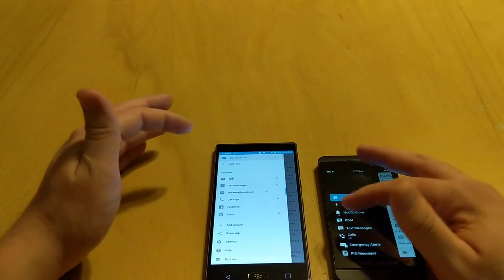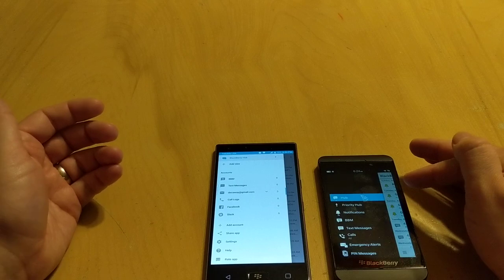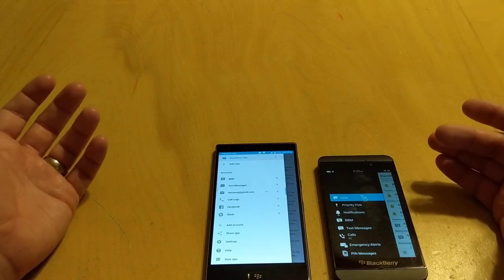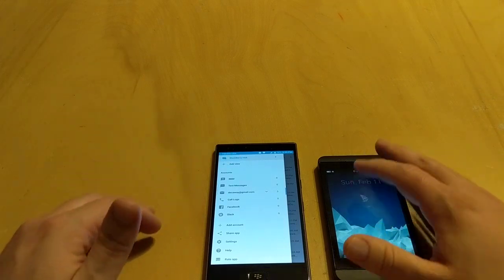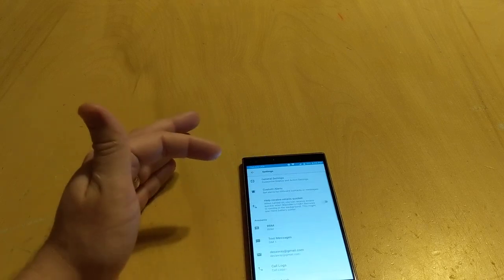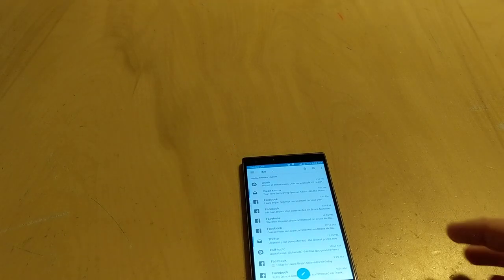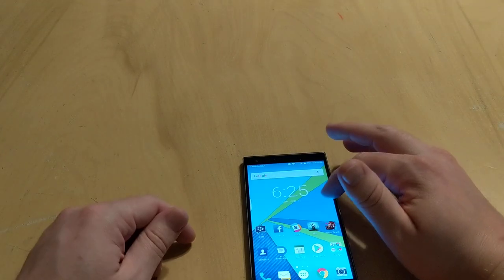Now that we're in the Hub, you can pick your accounts — BBM, text messages, call logs, Facebook. It even has app integration. Where apps are shutting down on BlackBerry 10 — WhatsApp went away, Skype went away — with Android you get all that cool app support, and you can even get smartwatch support. You can customize your alerts, general settings, and of course you get the red dot. I miss the red dot — I like knowing when I have messages and being able to change the notification colors. The Hub is intact, it works, and I'd argue it's better than ever.